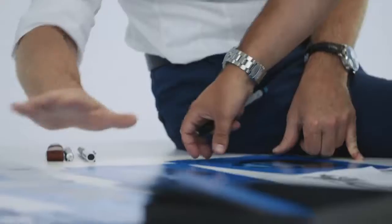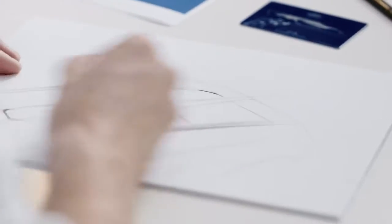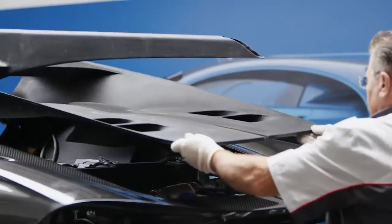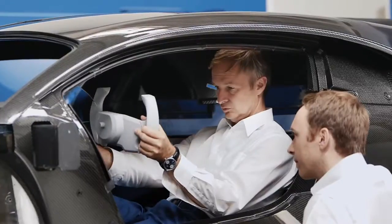The Bugatti Vision Gran Turismo car is not just high performance. It's especially designed so that it's producible as a real car. It was our outspoken goal to stay connected to the real world as much as possible.